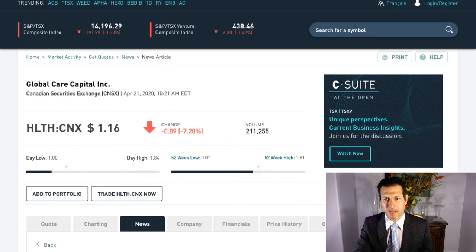Hey, what's up? This is Rich from RichTVLive. I wanted to talk to you guys about Global Care Capital Inc. I told you guys about this last night, I told you about it yesterday. I think that these guys have a lot of potential, a lot of upside.